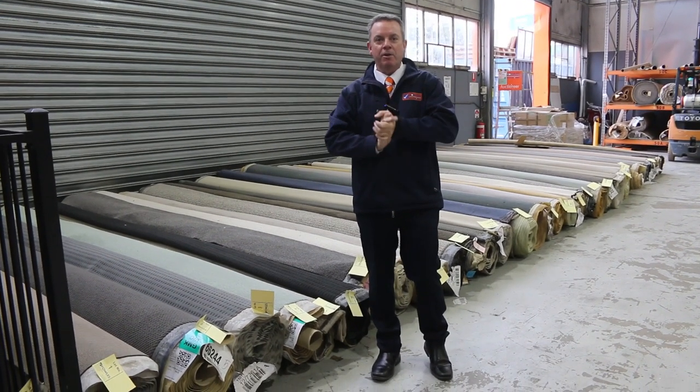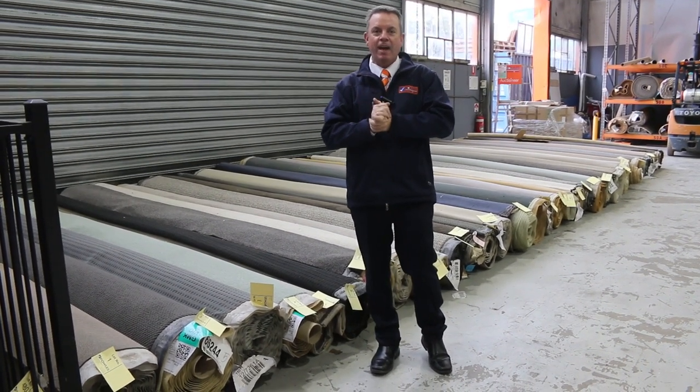G'day, I'm John from Bows Auction Sales. I'm here to preview tomorrow's carpet auction — that's Wednesday the 13th of April at 10am.